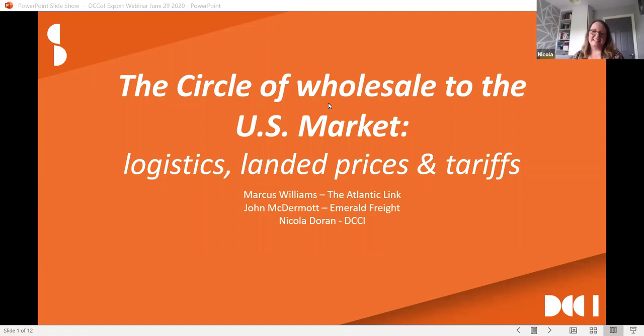Marcus is from Atlantic Link and has done two of our previous webinars. Many of you would be aware Marcus has been working in the US market for many years, exporting on behalf of a variety of craft and non-craft businesses. He has a wealth of experience in this area. Marcus is going to start by giving us the wider parameters, and then we'll get into the details of duty, freight, and logistics — that's where John will come in.